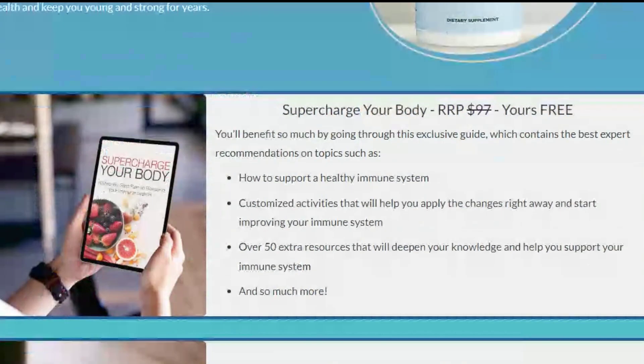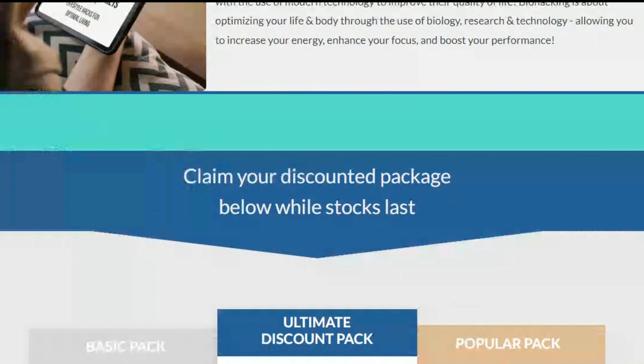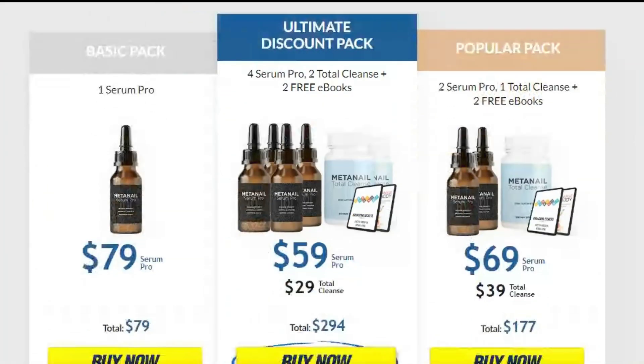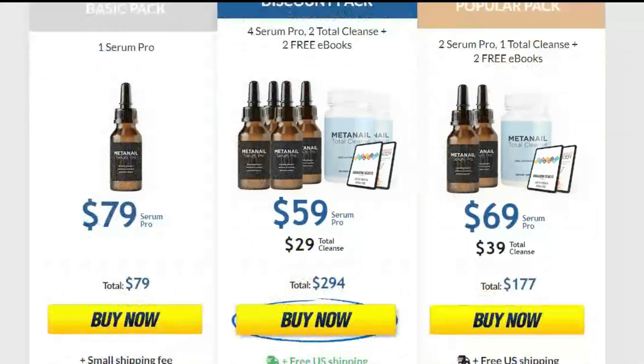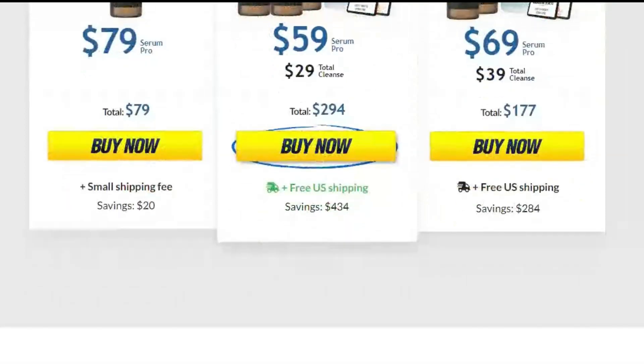Several people have already used this medicine and had excellent results. You can even see the testimonials directly on the official website of Mednail — just click on the link in the description of this video. Mednail always thinks of the best for its customers and is so confident in its formula that it has a 100% satisfaction guarantee for the next 60 days.